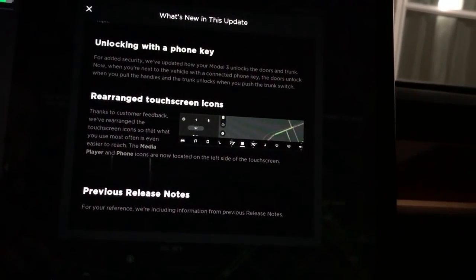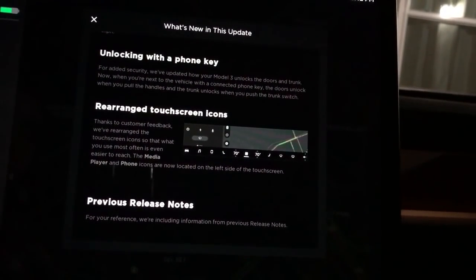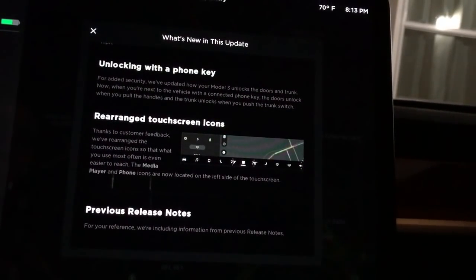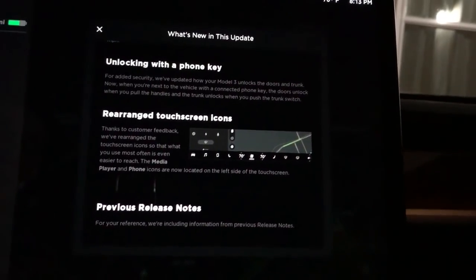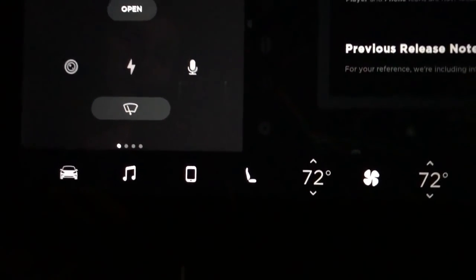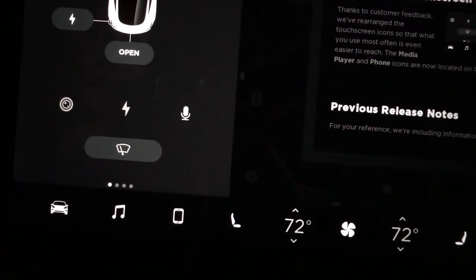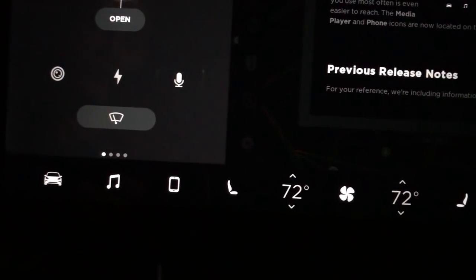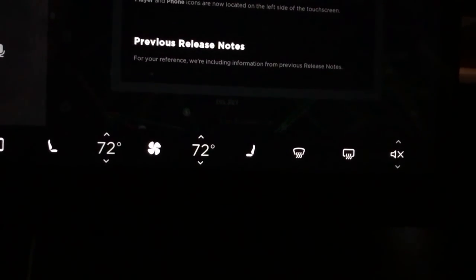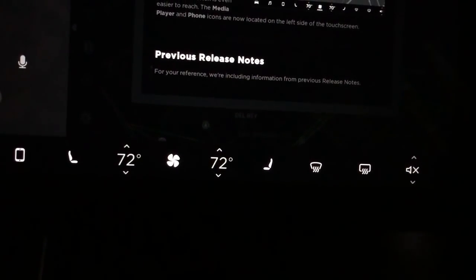Next one is rearranged touchscreen icons. Thanks to customer feedback, they've rearranged the touchscreen icons so what you use most often is even easier to reach. The media player and phone icons are now located on the left side of the touchscreen. As soon as I got in the car I noticed these two functions — media player and phone — are now to the left, and the defrosters for the front and rear windshield are now on the right.